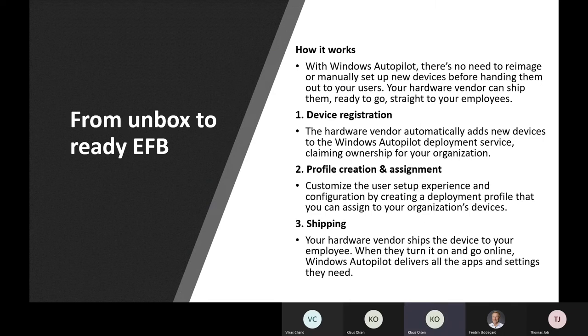With Windows Autopilot, there's no need to re-image or manually set up anything before handing devices out to users. You simply have your hardware vendor automatically add all new devices you purchase into Windows Autopilot, meaning they belong to your organization. Then you or your IT department customize the various users, rights, and policies they're supposed to have.